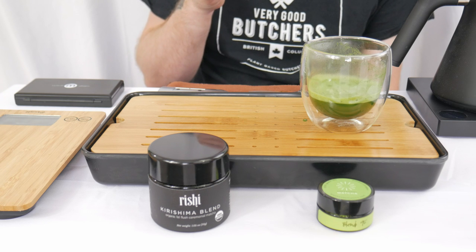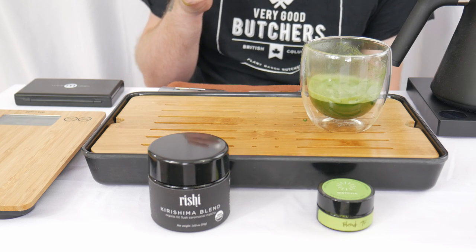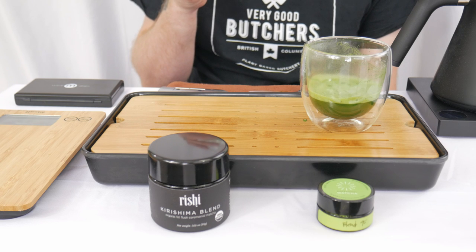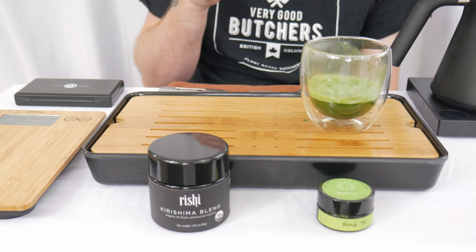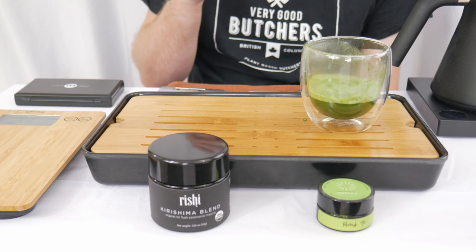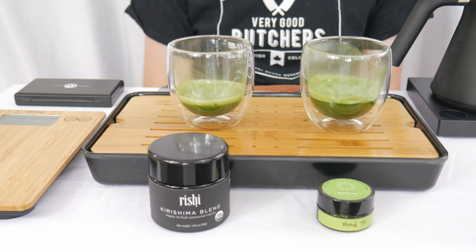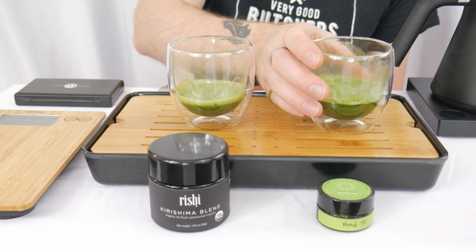A rather pronounced bitterness right up front that seems to kind of stay bitter for quite a while. It's lingering. There's a little bit of conversion into sweetness, but there's still an undertone of bitterness lasting throughout the aftertaste. Cooked greens, spinach, zucchini. Not bad, but a bit more bitterness than I typically look for.